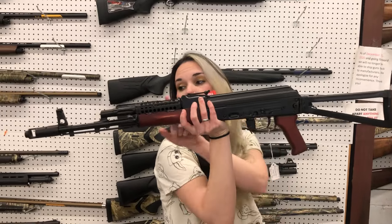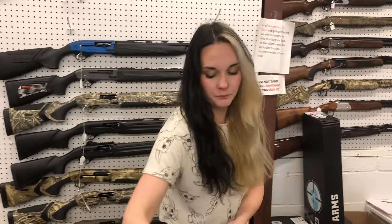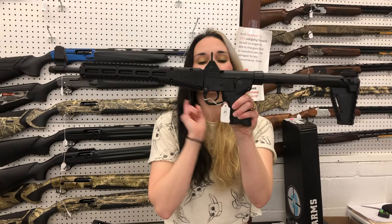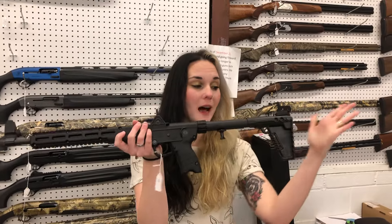Kalashnikov USA side-folding stock with the heat shield and the upgraded brake — $1,450. That one's gonna be a 762 KR-103. Kel-Tec Sub 2000 Gen 2s with the rebate — we've got them in stock at $425. They do run Glock mags. Definitely don't miss out because they've got that $100 mail-in rebate.